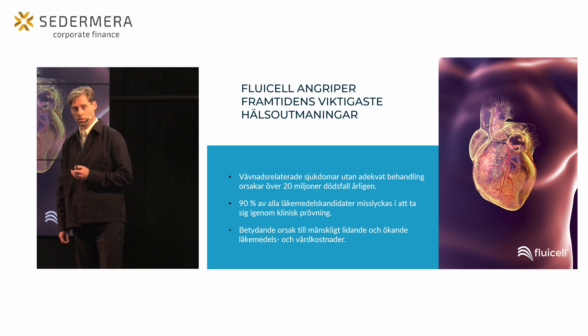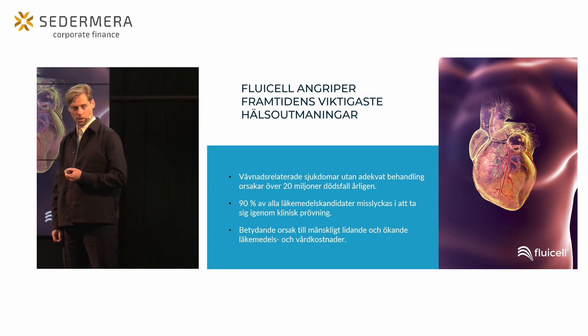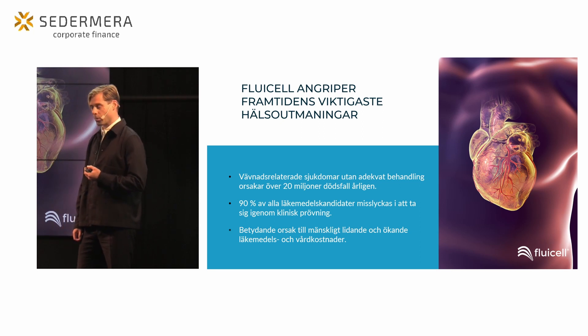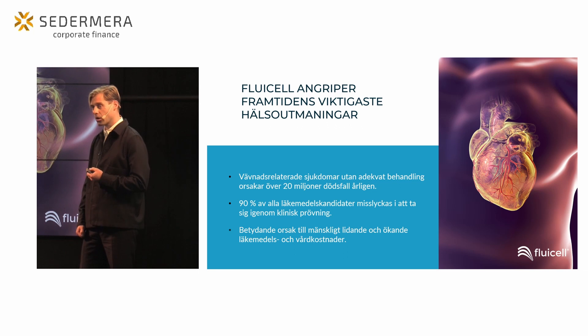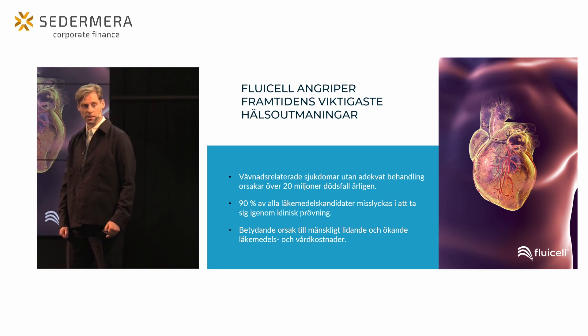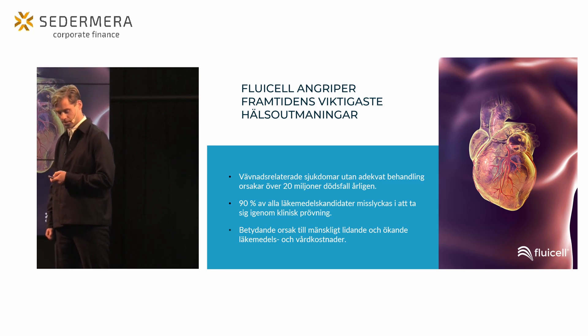Tittar vi inom läkemedelsutveckling så känner säkert alla till att det finns en enorm utmaning att ta sig igenom kliniska prövningar. Och det finns ett stort behov av tekniker som ger bättre svar tidigare i utvecklingsprocessen.